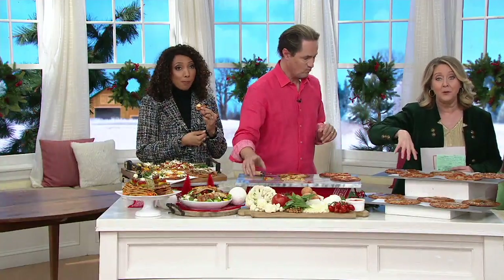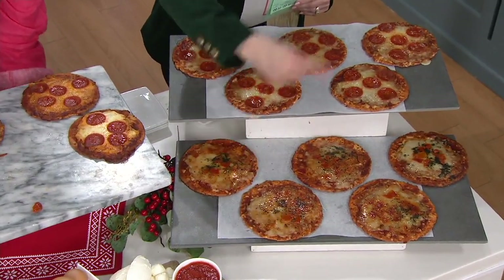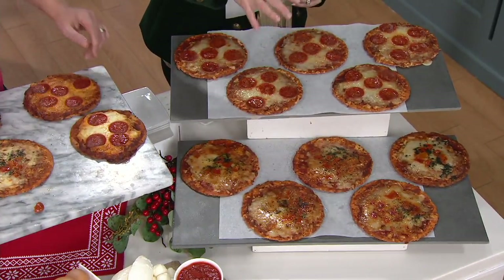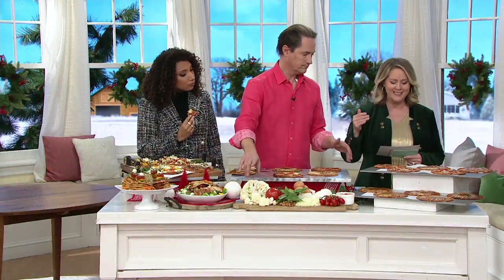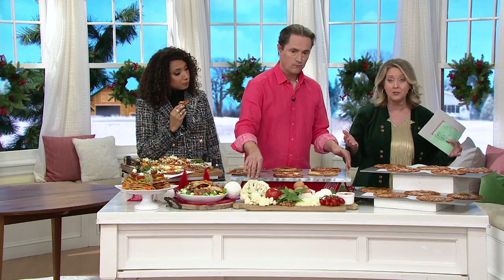By the way, I've got to update you. If you want 10 pepperoni pizzas, fewer than 100 remain. If you want 10 of the margarita pizzas, less than 100 remain. And if you want the combo of five and five, less than 100 sets remain. We also have auto delivery, which means it's going to ship out now and then every 90 days, up to one year. You get to stay at this price, stay on this easy pay, with free shipping and handling on all those shipments.